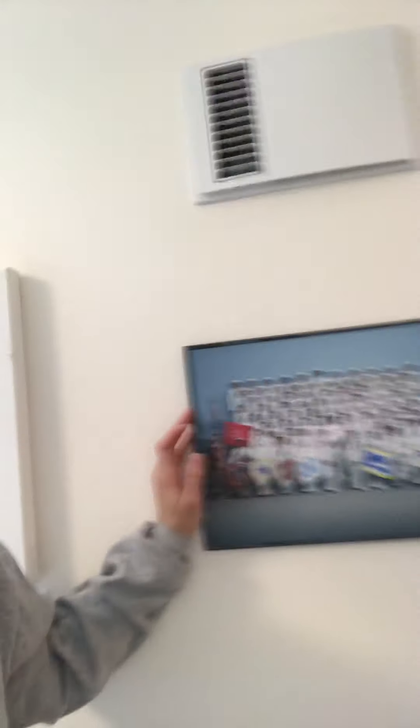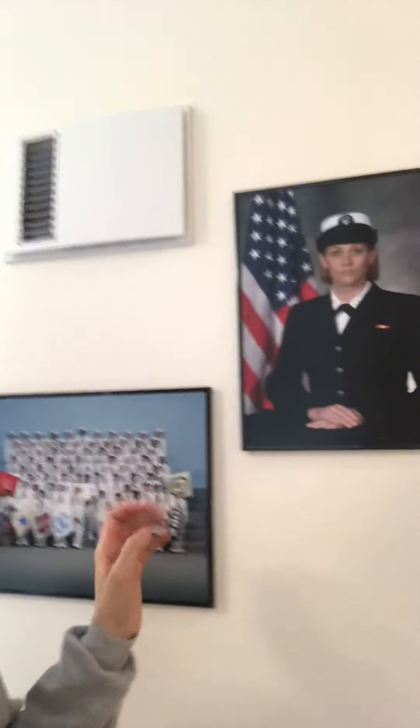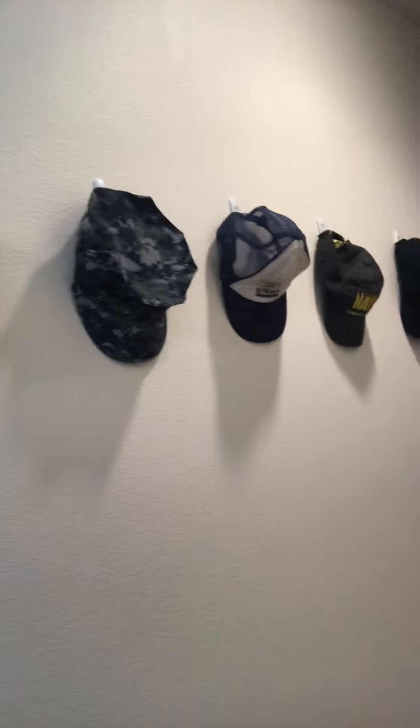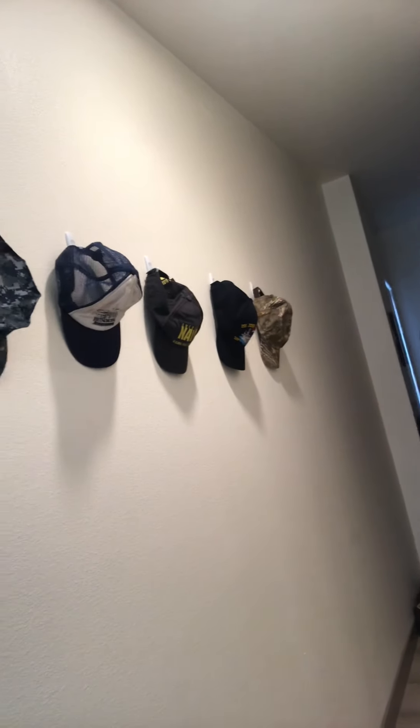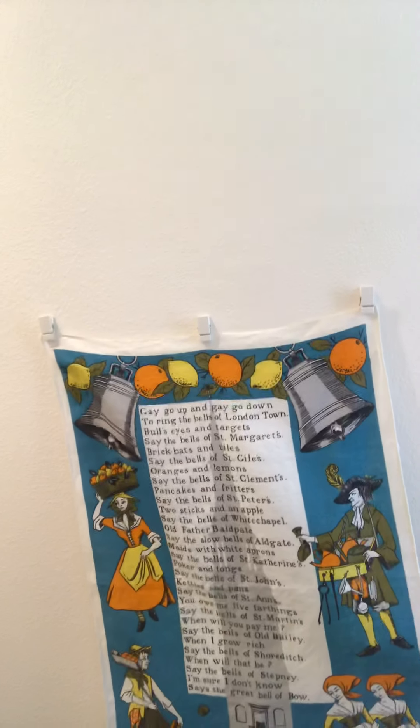Back to my beautiful hallway. I've got a nice picture from boot camp with all my fellow sailors — and I've got me. My mom did this beautiful thing with my hallway where I've got all my hats lined up. And on the other side there's a utilities setup where I can pull the power switches. We've got this cute little thing from an aunt that goes over the top — it says 'gay up and gay down and to ring the bells of London town.' Just a cute little rhyme to cover the utilities box.